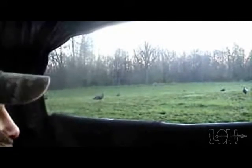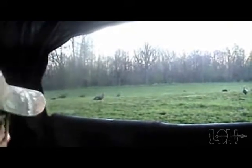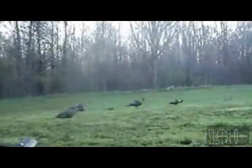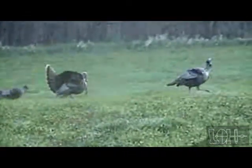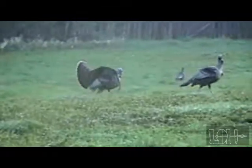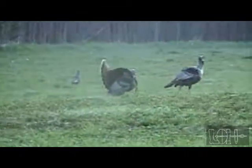All right, get ready. Is that the one right there? The back one, yeah. It's going to be the last one. Get your cover — get him going off, get him.